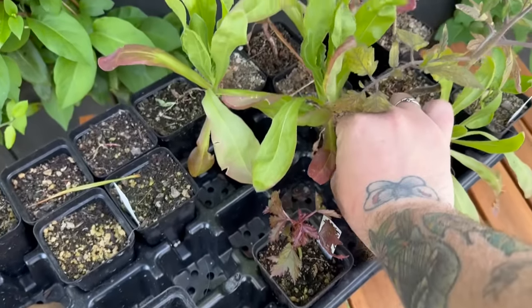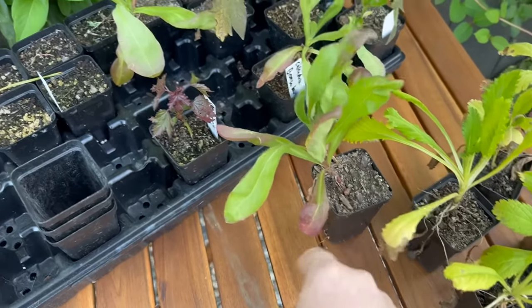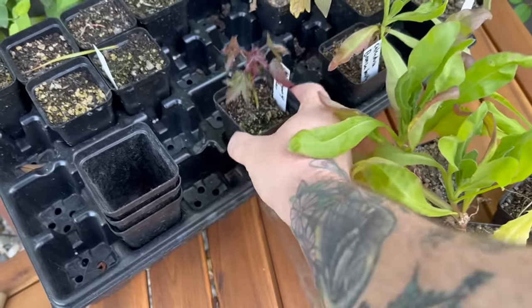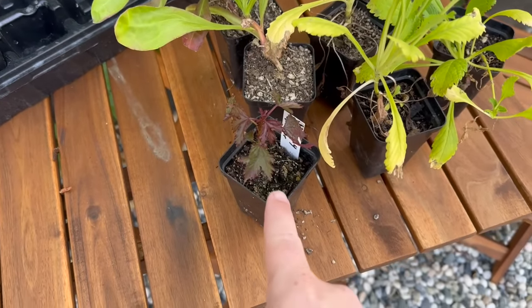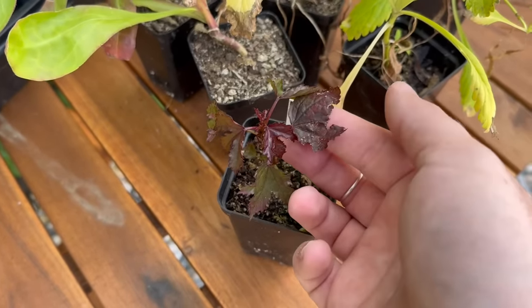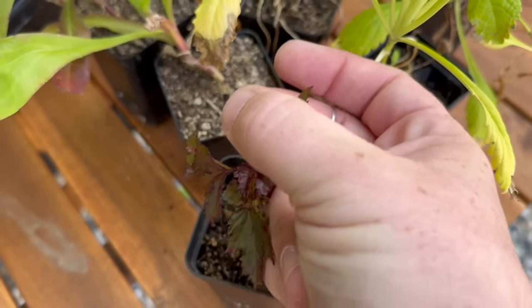I'm also going to bring her some calendula — this is the bronzed beauty one. I think I'm going to bring her two of these to go in her Vigo bed. And then I'm also going to bring her one of the mahogany splendor hibiscus. This will be really pretty in her garden. She's got a blank wall that could use some color, and this is going to do so well out there. That one leaf's not doing well, but the rest of it is doing really well — except for the dog hair.